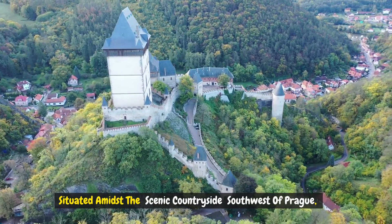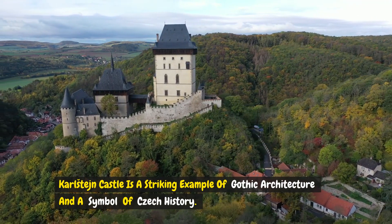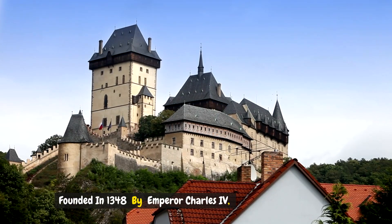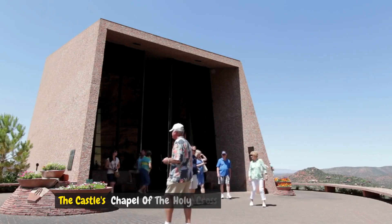Number three: Karlštejn Castle. Situated amidst the scenic countryside southwest of Prague, Karlštejn Castle is a striking example of Gothic architecture and a symbol of Czech history. Founded in 1348 by Emperor Charles IV, the castle served as a safe haven for royal treasures and holy relics.